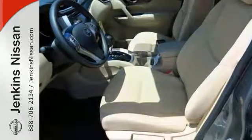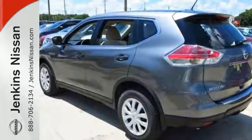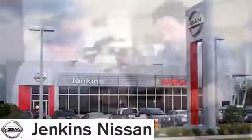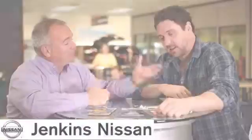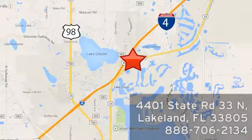Come by to see all the features in this fantastic Rogue and take it for a test drive today. At Jenkins Nissan, honesty is our policy. We're conveniently located at 4401 State Route 33 North in Lakeland, Florida.